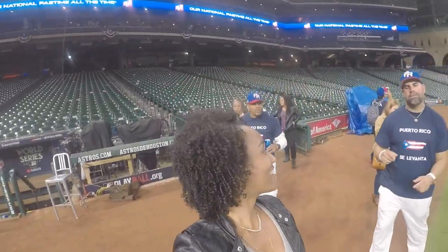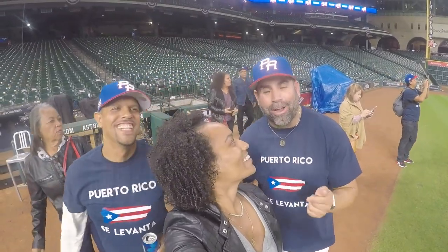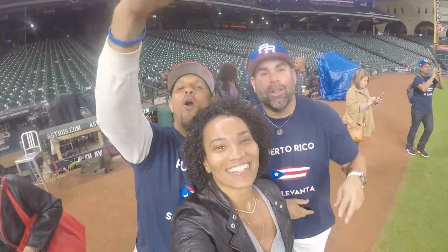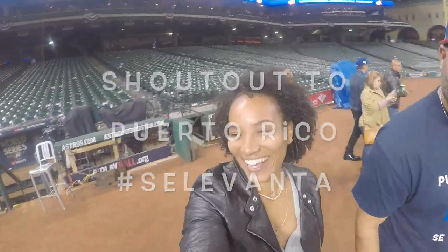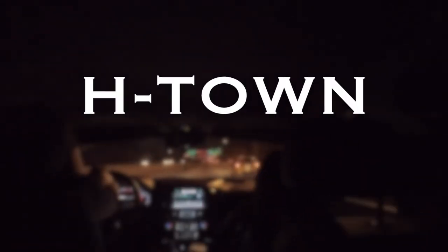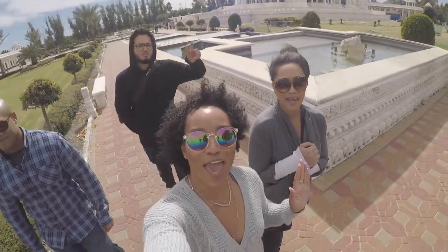That's it. Charday has the camera. You have to send — Charday, you don't have to send this to the phone. Say hi everybody. Hi everybody, from H-Town.